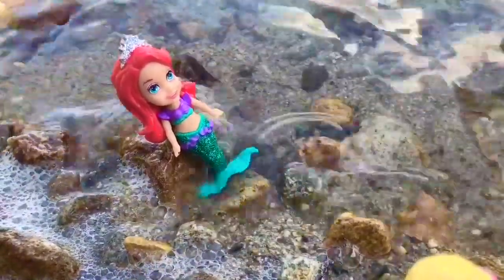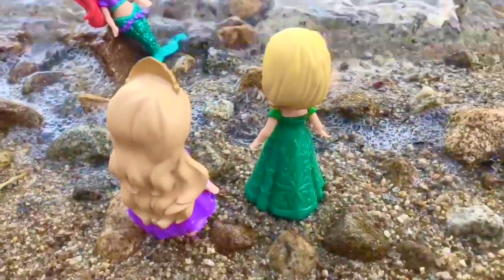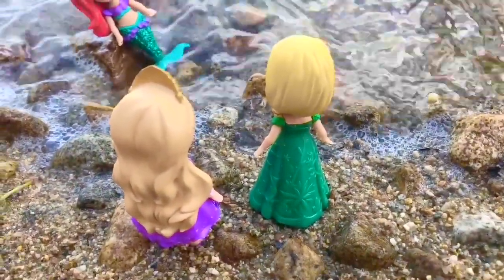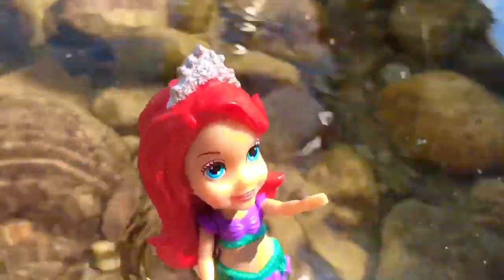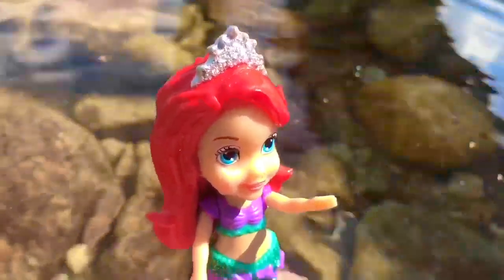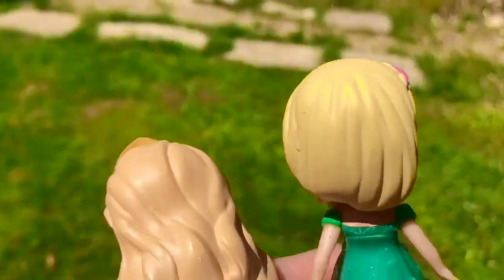Rapunzel and I were wondering if you wanted to see my new castle and have a play date today. Thanks for the invite, Elsa, but I already have plans — I'm spending time with my family today. Maybe another day! Ariel swims off into the ocean. Goodbye, have fun you two! Rapunzel and Elsa walk through the grass to the castle.